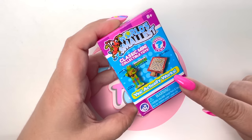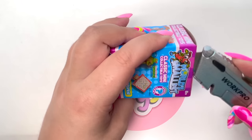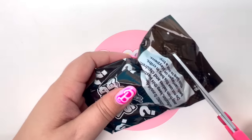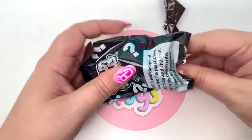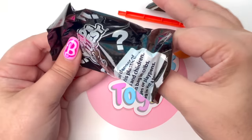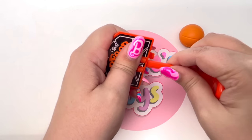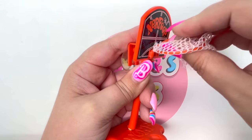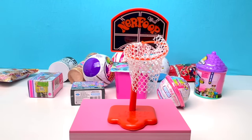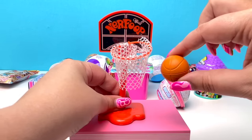Next we have World's Smallest — yes, they actually work! I am obsessed with World's Smallest toys. Last time we found an awesome basketball hoop and it was so much fun. We got the same basketball hoop this time! It was so easy to put together — let's see if it works. Off the backboard — I love it! 10 out of 10, slam dunk!